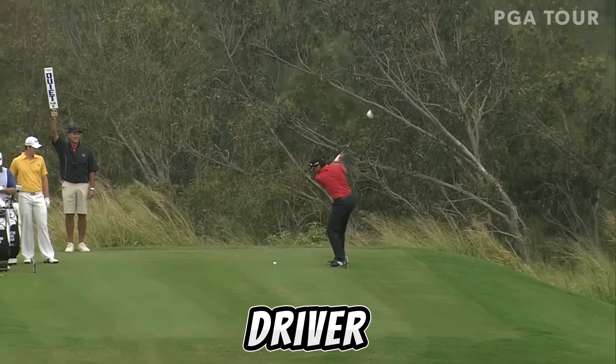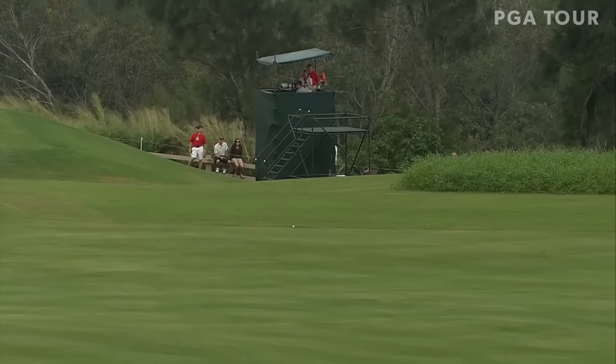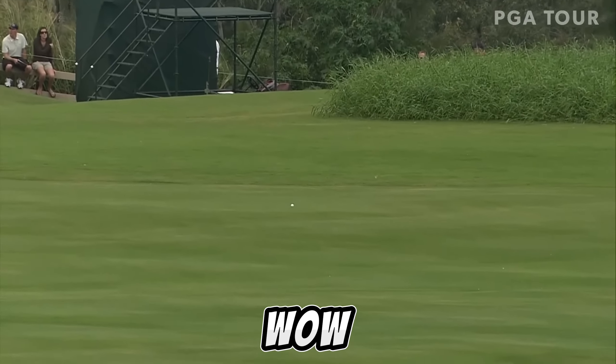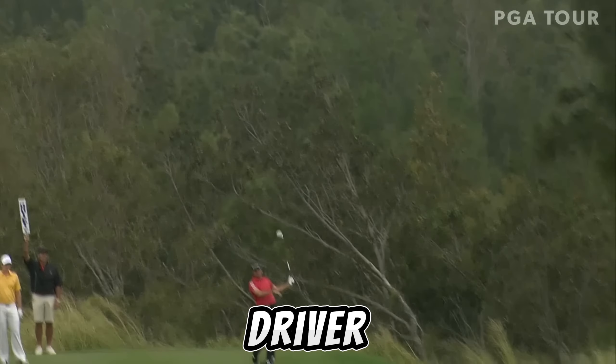Jason's going with driver. He topped it. That's one of mine, Nick. He hasn't missed a shot — oh, he hit it six inches. Fire it with the driver.